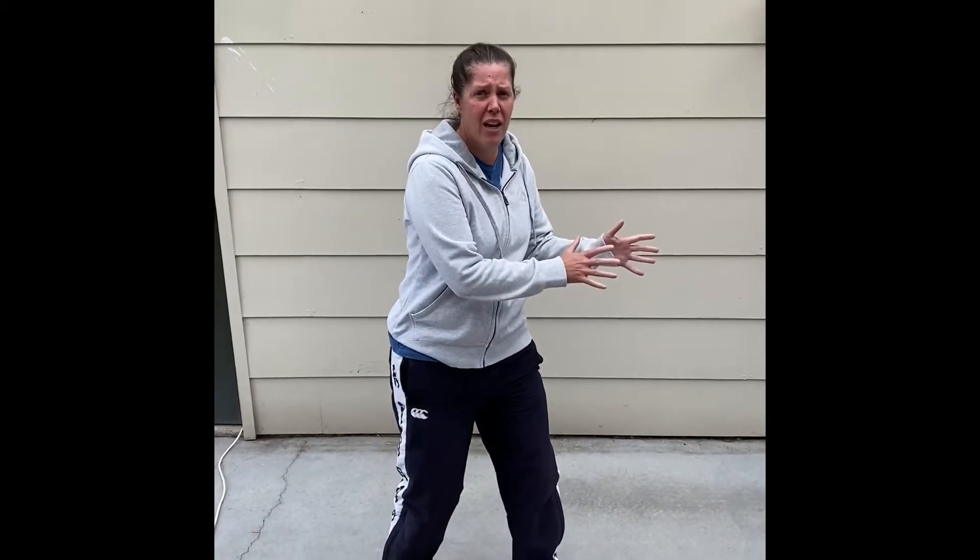Hey guys, this is the toilet paper challenge. What you have to do is receive the toilet paper from your right-hand side and pass to your left, like this.